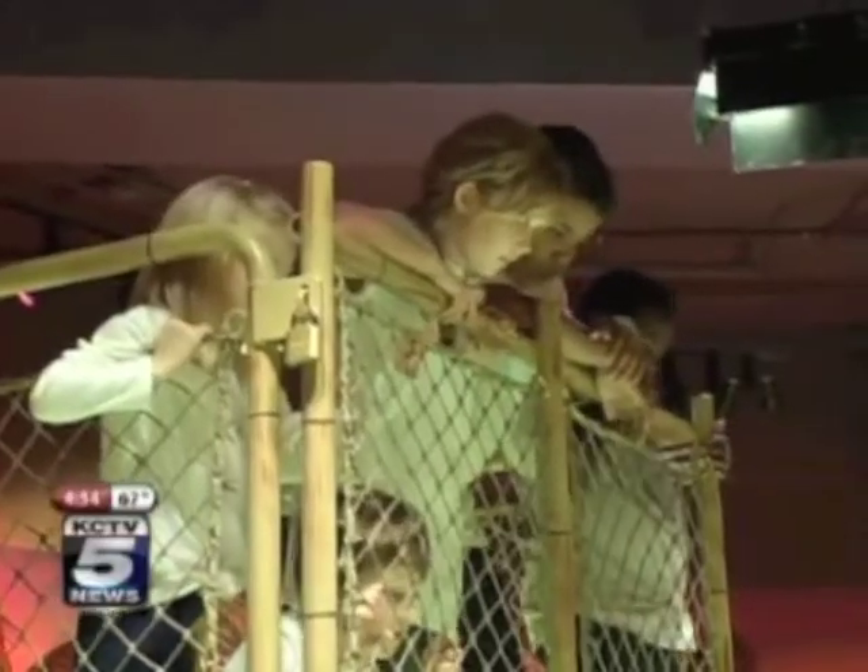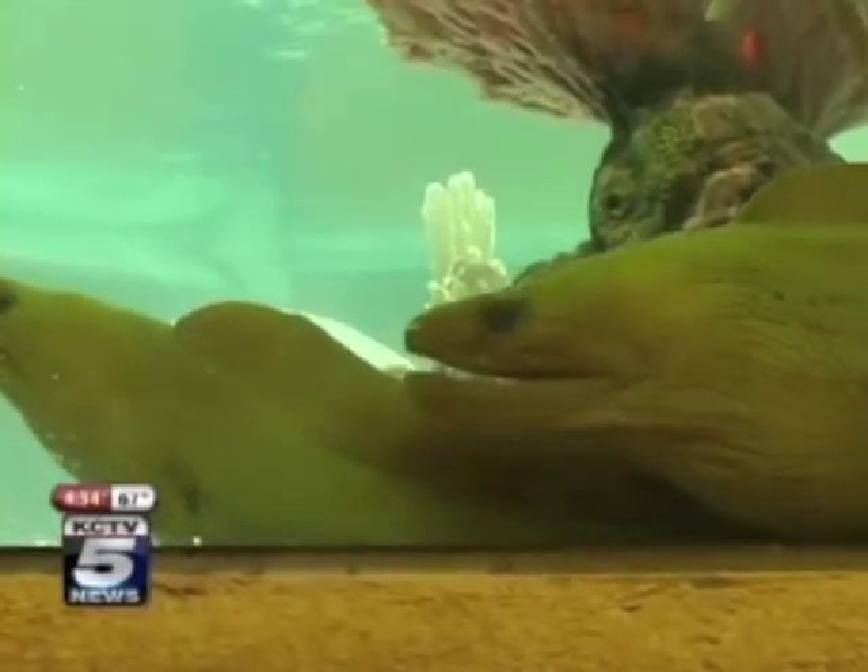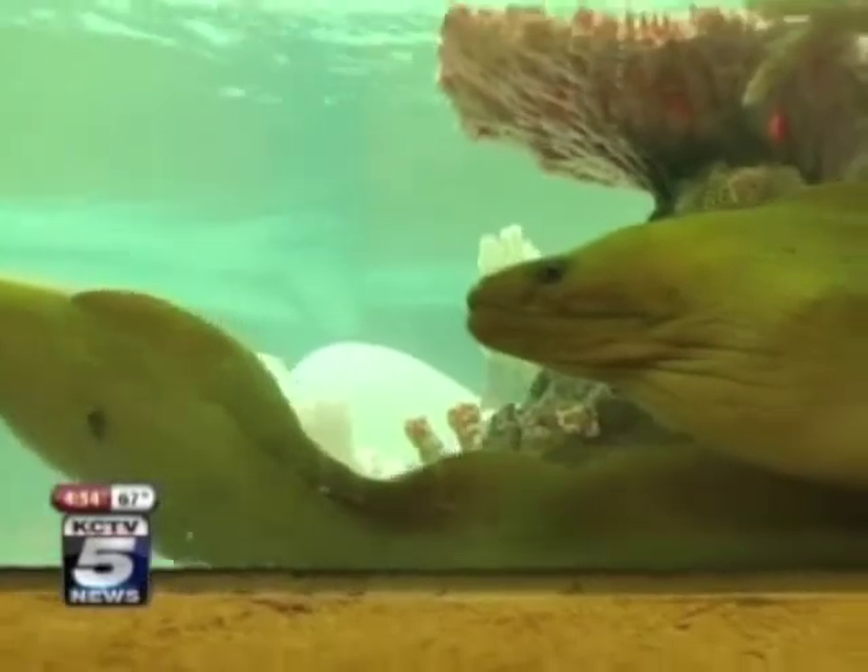The Sea Life experience is a nice, leisurely, go-at-your-own-pace kind of thing. This isn't a guided tour, so everybody can take as long as they want and dwell in each area as long as they want and enjoy the fish and the environment as long as they like.